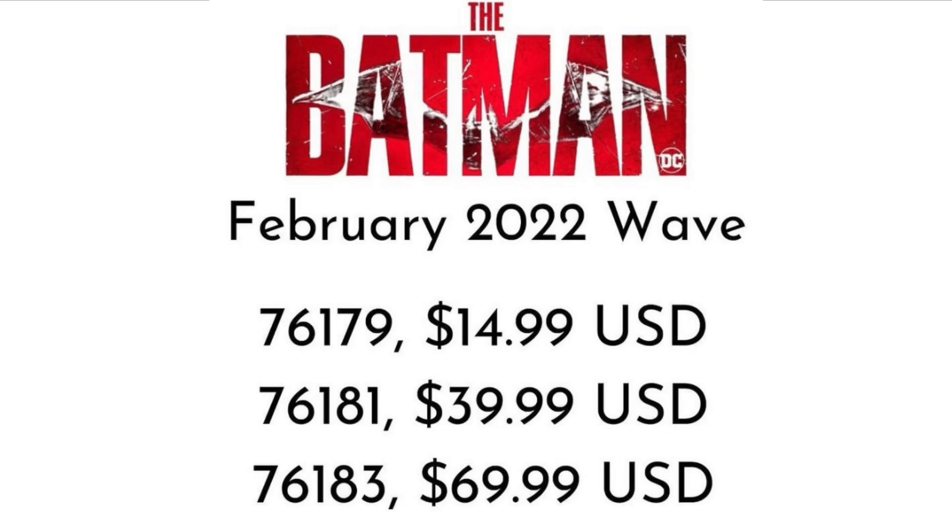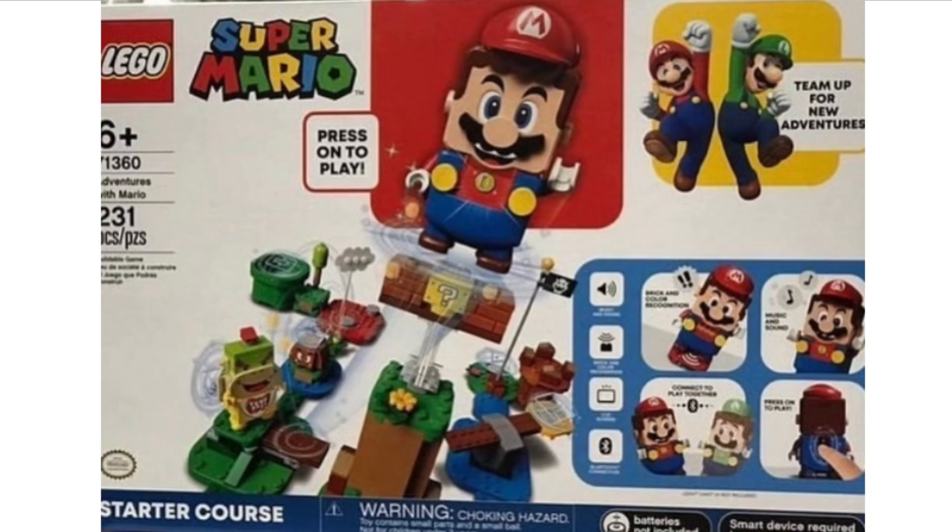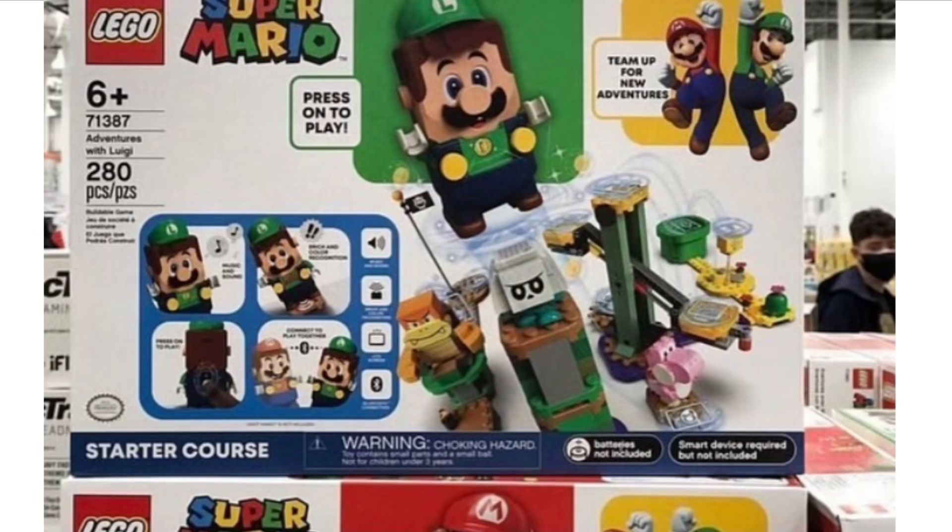Next up we have some images of the new variants for the LEGO Mario and Luigi stars. You can actually get both of these in the form of a rectangular box. We did see the Luigi one before, but now we have a look at the Mario one as well. I think that's pretty cool and quite unique — I would recommend picking these up for investment purposes if you're willing to do that.